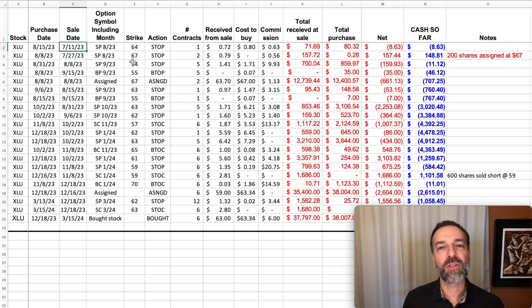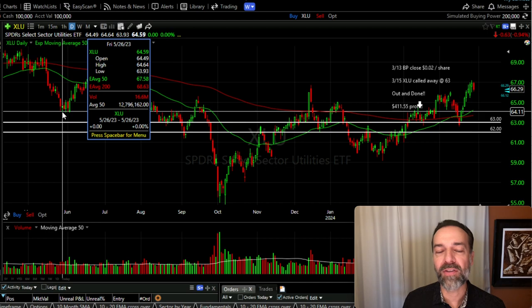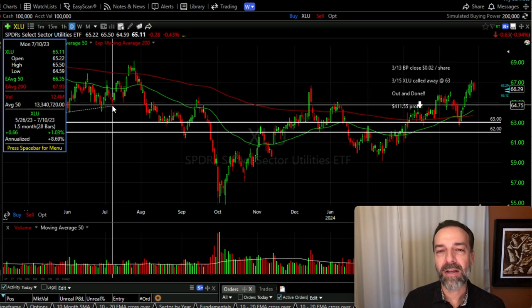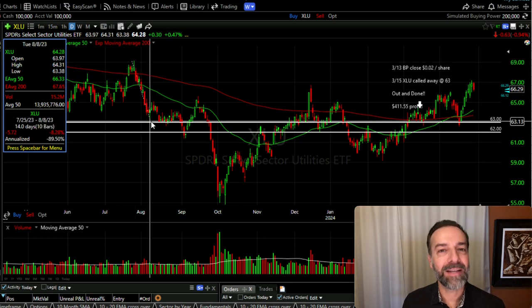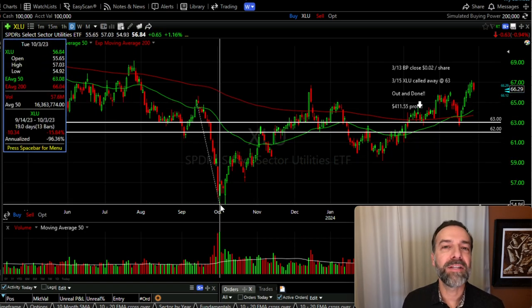On July 11th we first sold some put options in XLU — that date corresponded to right here on the charts. Overall XLU had come down and found support around the $64 area, then had an increase in price, came back down and found support again, went up in price, and found support a third time. Because of that I felt comfortable selling some put options in XLU. And indeed the trade did go our way — for the next several weeks XLU went up in price to around $69 per share, but after another increase in price it experienced a sharp decline all the way down to around $55 per share.